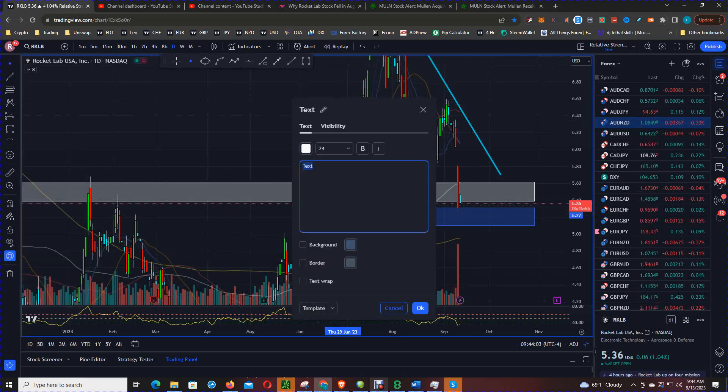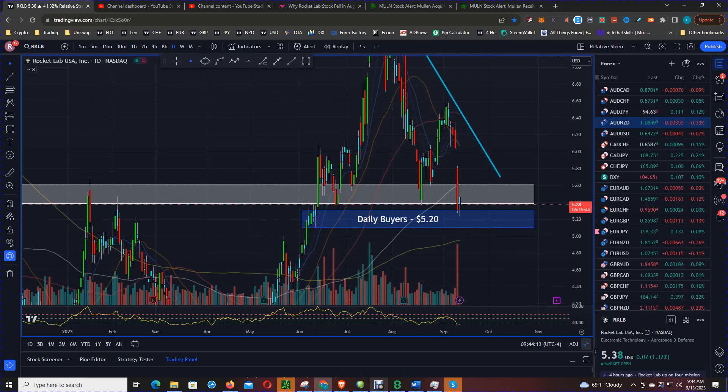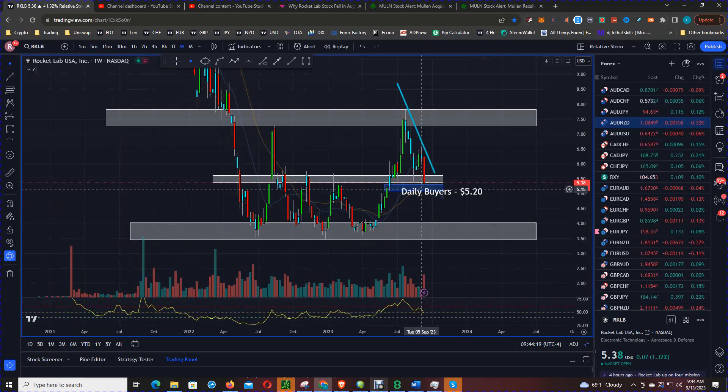We're going to put daily buyers at $5.20, but this is not a level I would invest in. If you pull back to the weekly chart, that level is sitting right in the middle — we call that a balance area between buyers and sellers. At the extremes you have imbalance between sellers and buyers above, and an imbalance between buyers and sellers below.